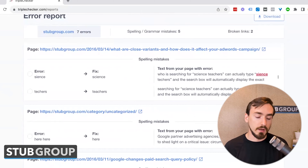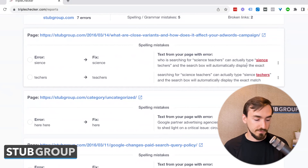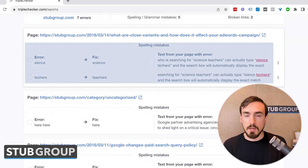They said, hey, you've got seven errors on your website, and they list out what each one is. The first one is something they correctly called a typo — a misspelling of two different words. Now, ironically, this is from a blog post we put out a couple of years ago that was talking about misspellings and how that works in the context of Google Ads keyword match types. So that's not a problem — it's an intentional misspelling — but kudos to the tool for catching it.